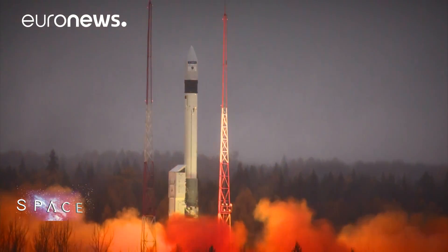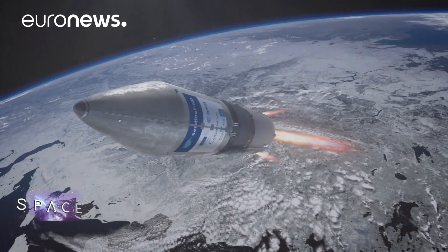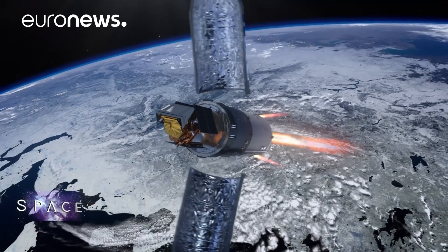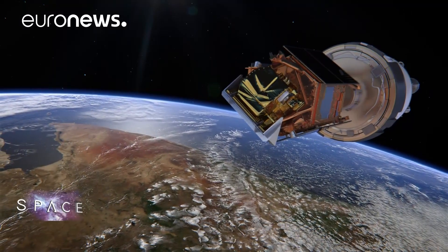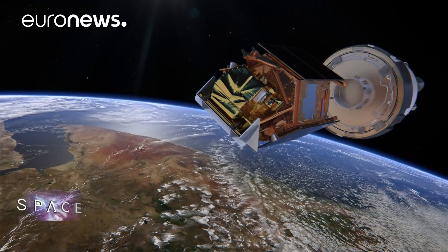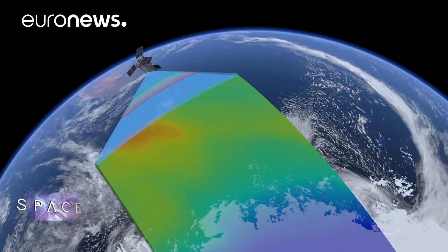Even more data on pollution and ozone will come from this new ESA satellite Sentinel-5P, launched on October the 13th. It's part of the European Commission's Copernicus Earth Observation Programme and will measure pollution and ozone levels in unprecedented detail. It should offer vital information on where harmful emissions come from and where they go.